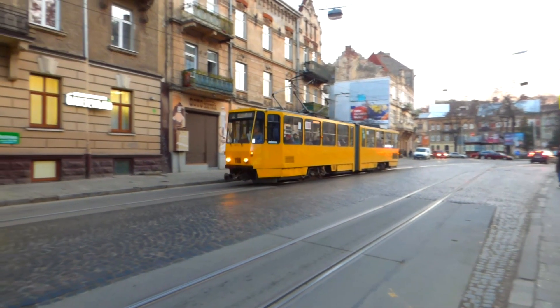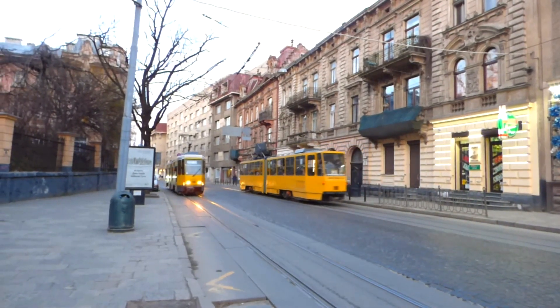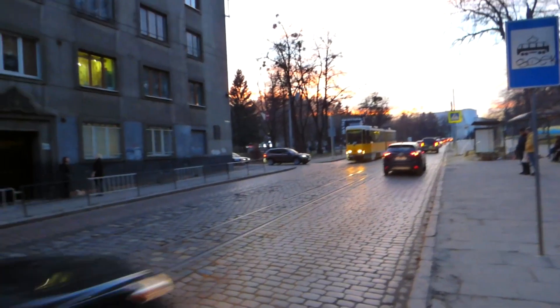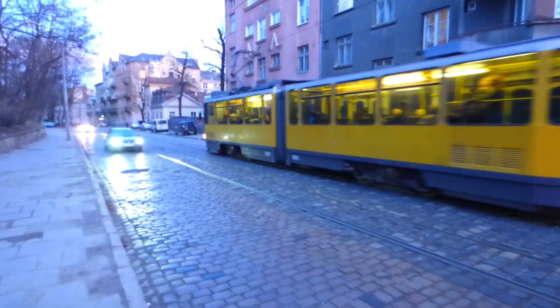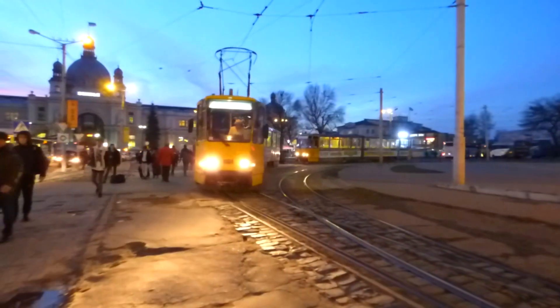Let's take a look at some trams going through the center of town. Inside the tram it is really rattling. Here I am at Lviv central station, and the trams really clunk over the track here.